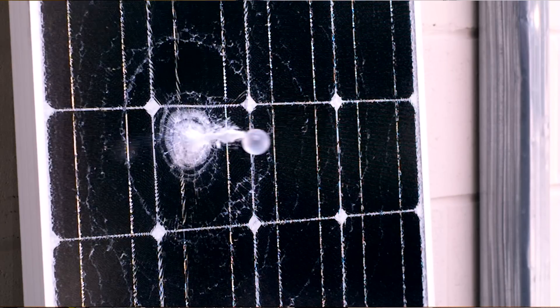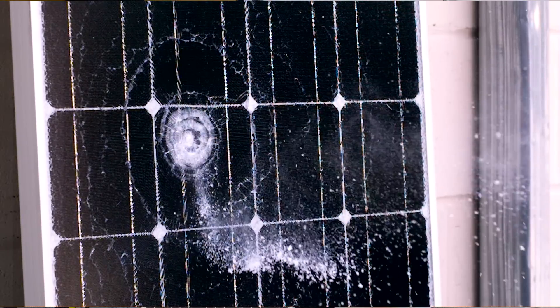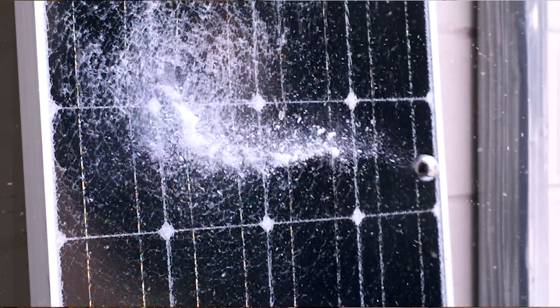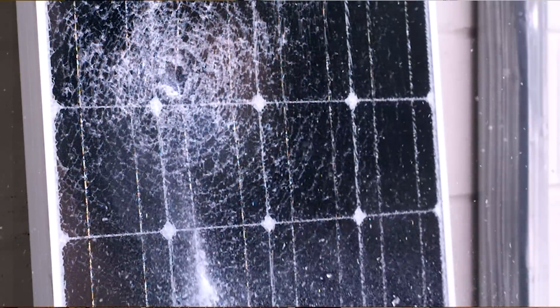We used both plastic and metal — a steel ball base. And that's the damage it caused. What I'm surprised at is it didn't go all the way through. It basically broke the glass, and it's tempered glass, so we see the shock pattern throughout, but it didn't necessarily destroy the entirety of the panel.